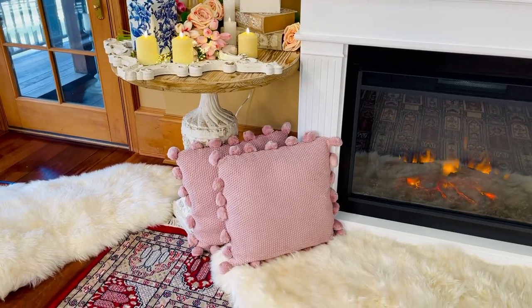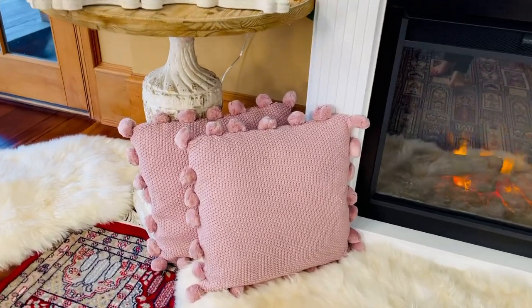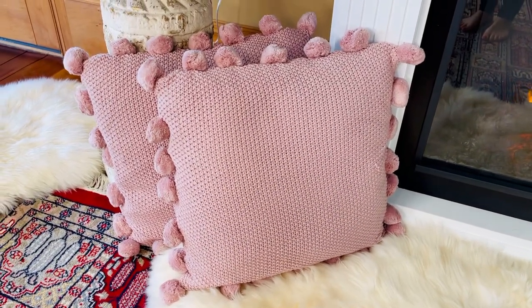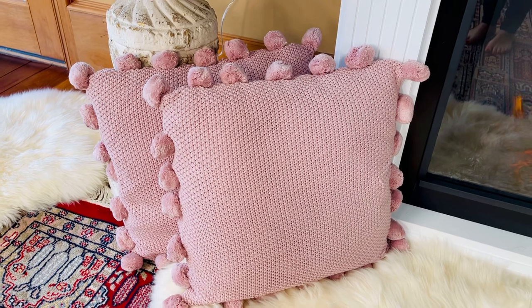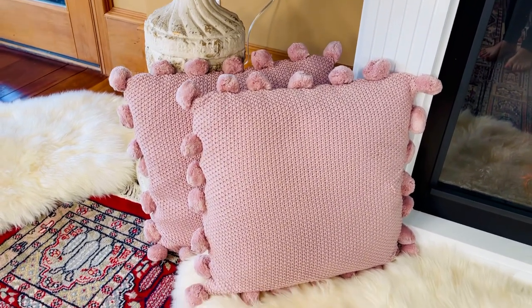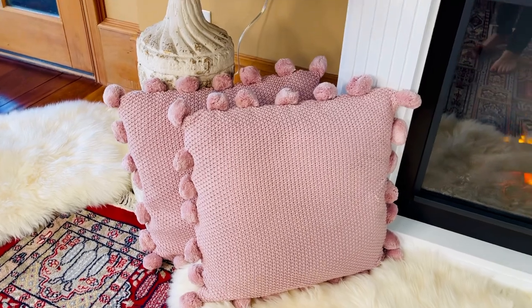There's no easier way to decorate a room than throw pillows. Aren't these beautiful? This is a beautiful throw pillow. I love the texture and the warmth — it reminds me of my favorite sweater or throw blanket. The pom-poms, the soft color.